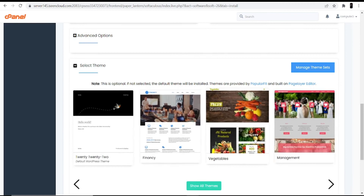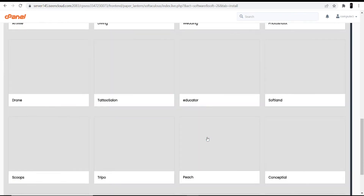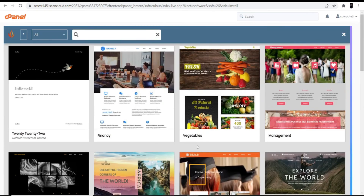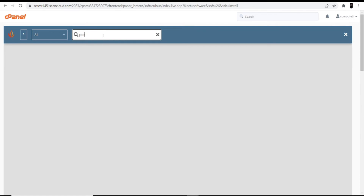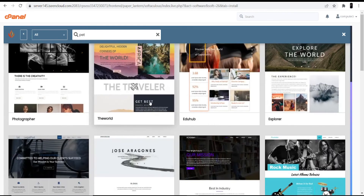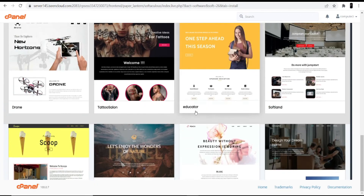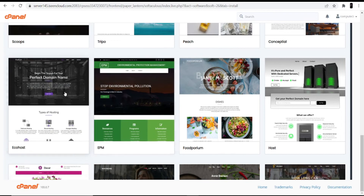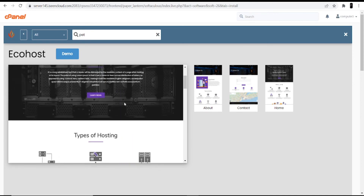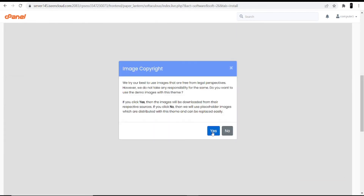The last part is selecting the theme. Click on Show All Themes and you can see different themes available. Since it's a pet shop website, I'll search for 'pet' — but there's no match found. Clicking on All, I'll search for a theme related to a pet shop website — no theme is found specifically, so I'm selecting a theme to give you as an example. If you want to see a demo, click the Demo option. Now I'm going to select this theme and click the Install option.